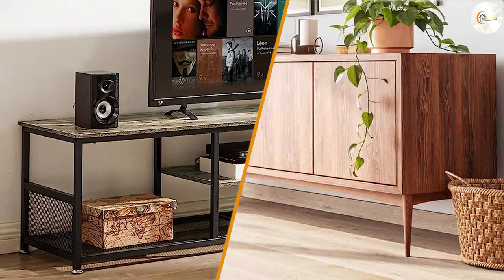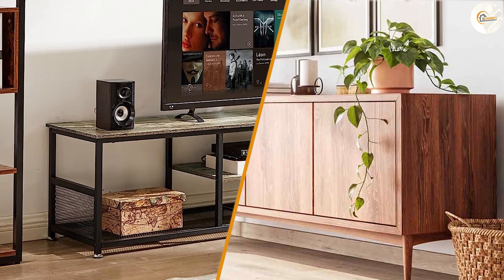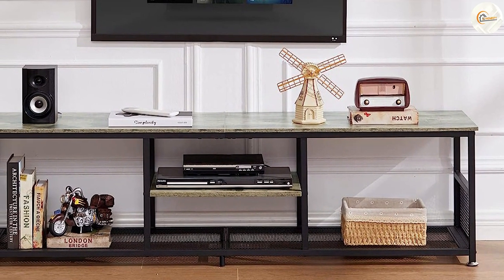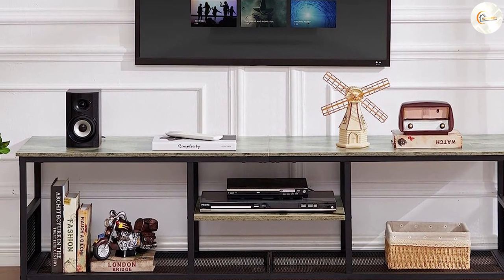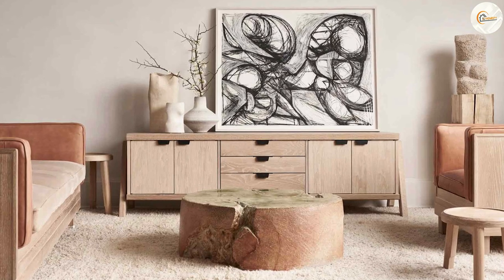We hope this comparison between credenzas and TV stands has helped you gain a better understanding of their differences and advantages. Ultimately, the choice boils down to your personal preferences and the specific requirements of your space. We hope this information has been helpful in guiding you towards the right furniture piece for your home.